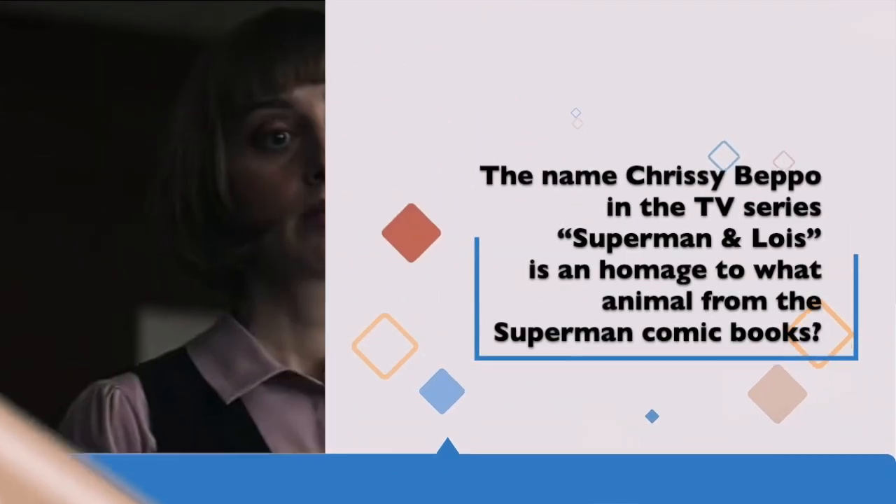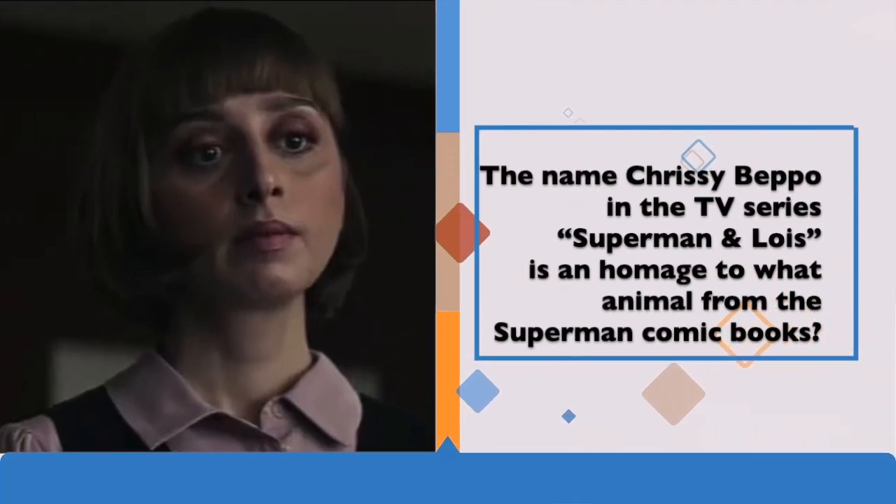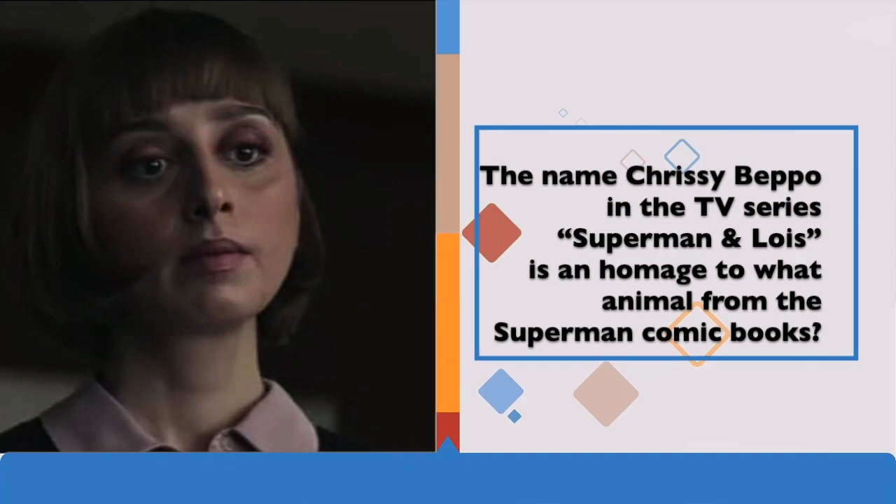Question 3: The name Chrissy Beppo in the TV series Superman and Lois is an homage to what animal from the Superman comic books?